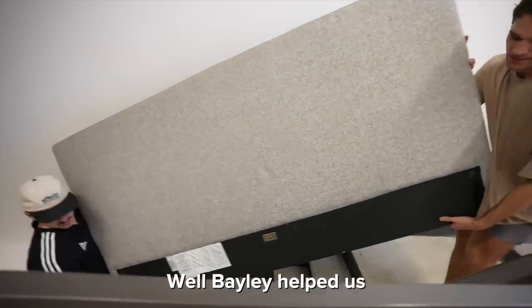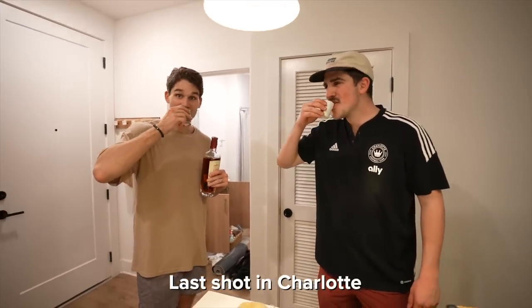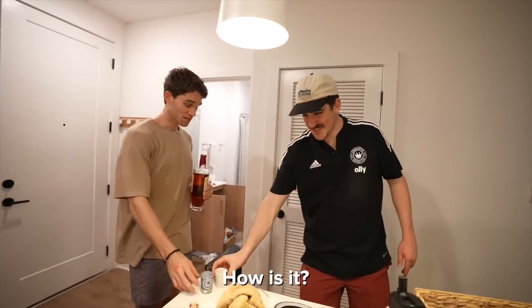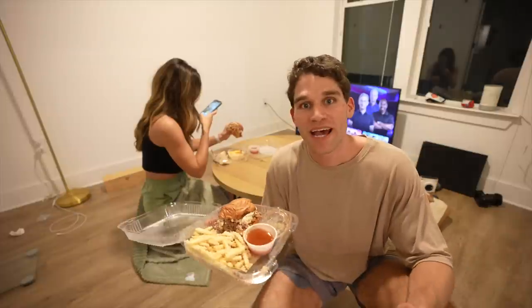Bailey helped us, so we're going to give him some rum. Cheers buddy, cheers Bailey — last shot in Charlotte! We're almost done packing up the U-Haul, which Anna's dad is gonna be taking tomorrow morning.